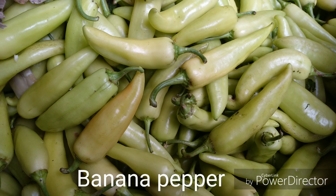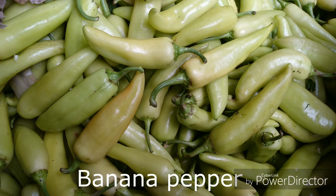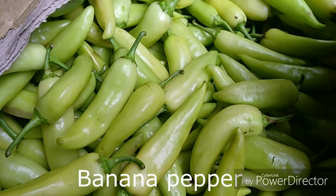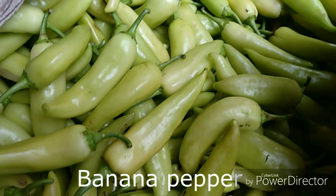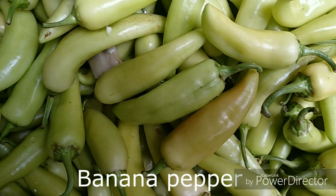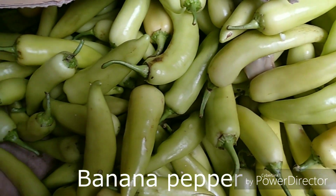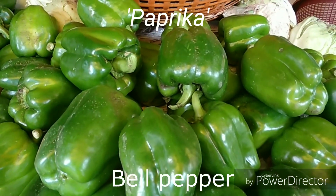The banana pepper is often pickled, stuffed, or used as a raw ingredient in foods. It prefers warmer climates and is a rich source of vitamin C, containing 100 percent of the daily value in a 100-gram reference amount. Vitamin B6 is present in substantial content at 28 percent DV, with no other micronutrients in appreciable amounts.